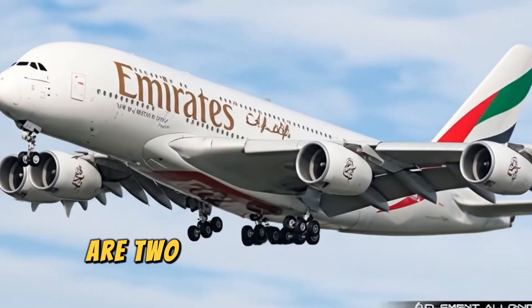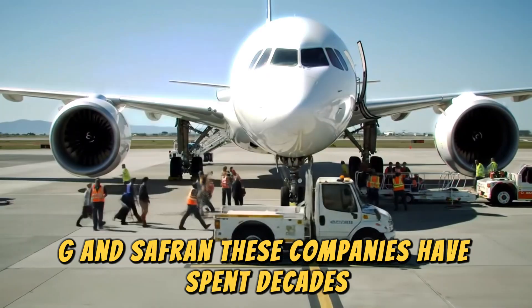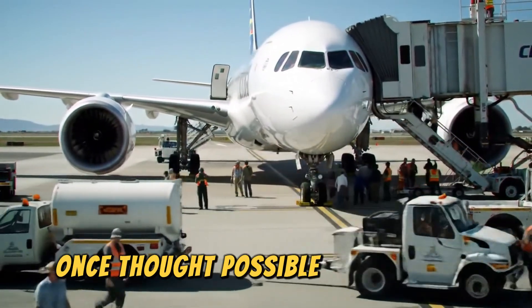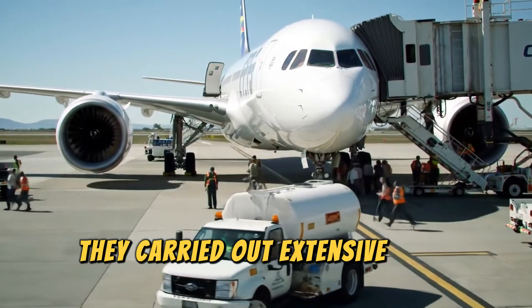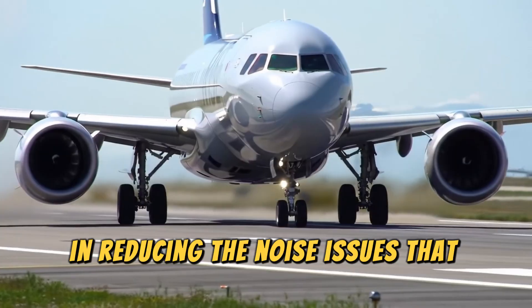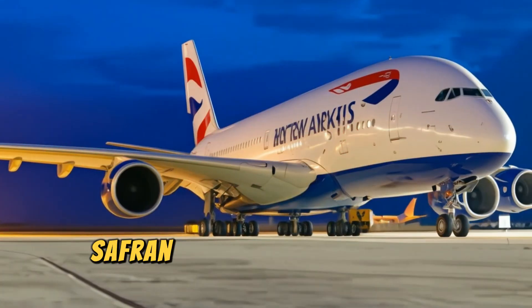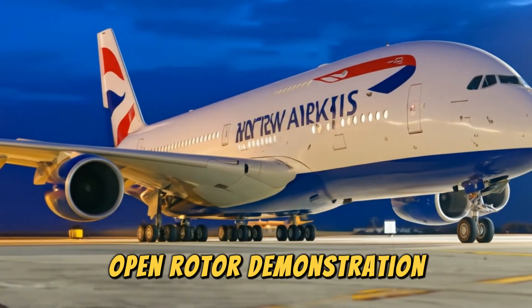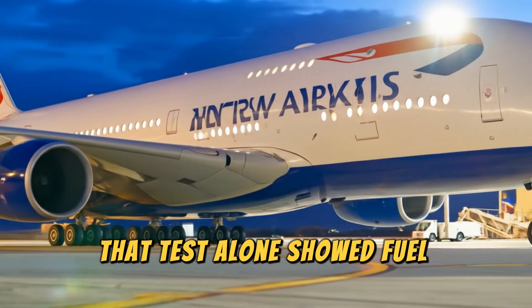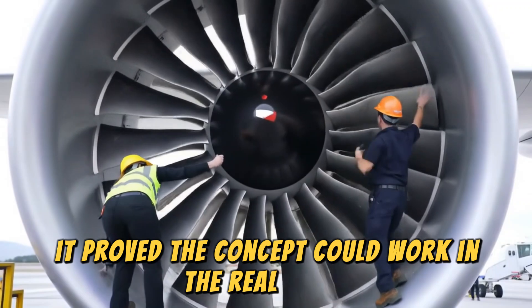Behind this breakthrough are two of the world's engine giants: GE and Safran. These companies have spent decades refining the open fan concept, pushing the boundaries of what was once thought possible. Back in the 2000s, they carried out extensive aeroacoustic tests, making critical strides in reducing the noise issues that haunted earlier open rotor designs. Then, in 2017, Safran made headlines with a counter-rotating open rotor demonstration under Europe's Clean Sky program. That test alone showed fuel savings of around 15%, and more importantly, it proved the concept could work in the real world.